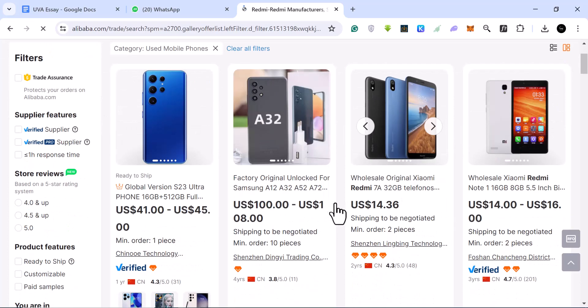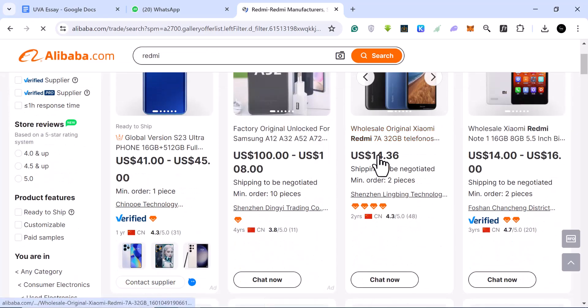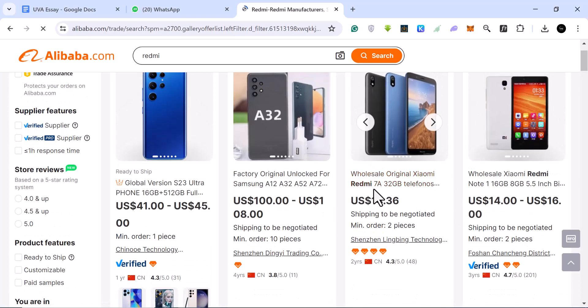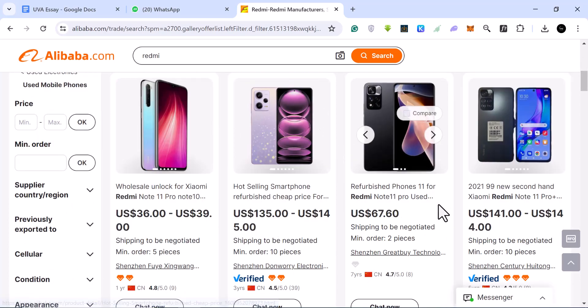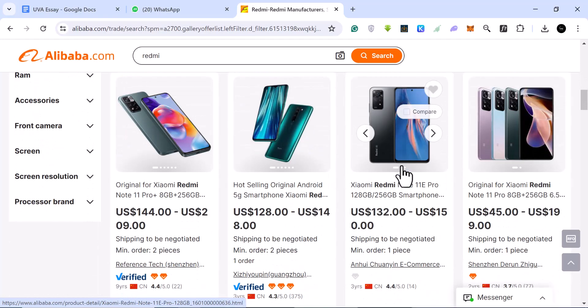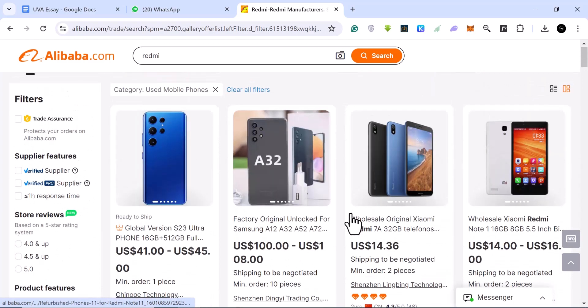When you search for used phones you'll see listings like the Redmi 7A — one of the older Redmi devices — going for about $14 to $15. There's also a Redmi Note 1, another old Redmi phone, and a Redmi 11 Pro. Some prices look too cheap to be true, so scroll through carefully. The Redmi 11 Pro should be priced around a more realistic figure, and you can see supplier info alongside these listings.